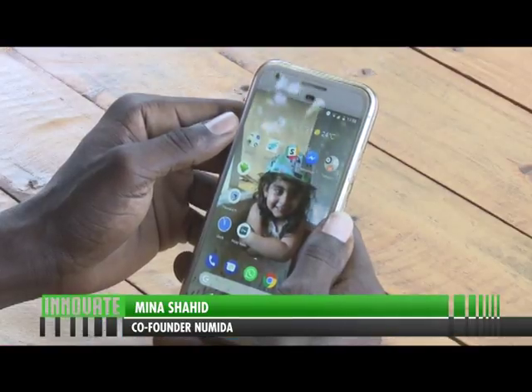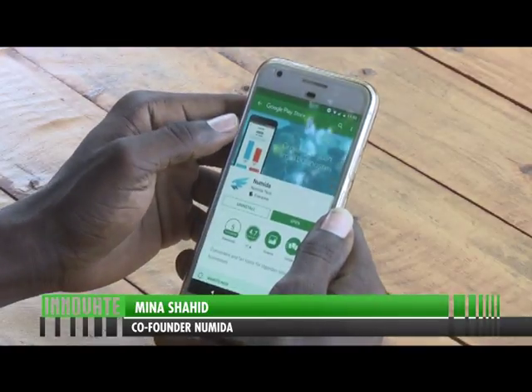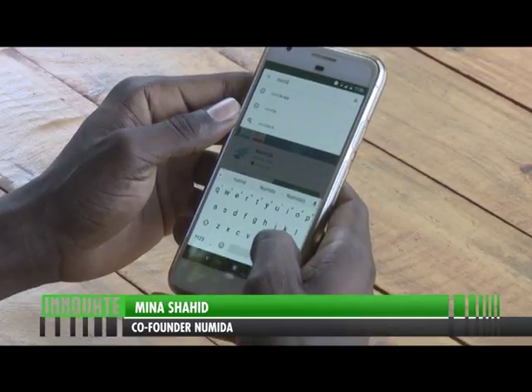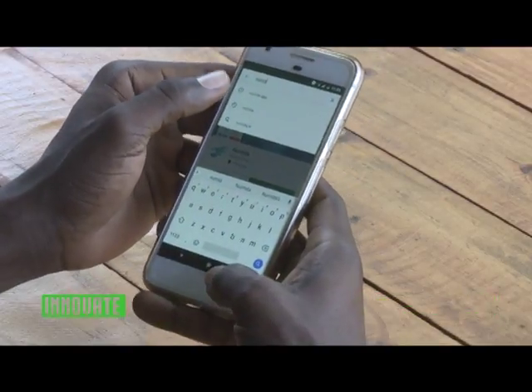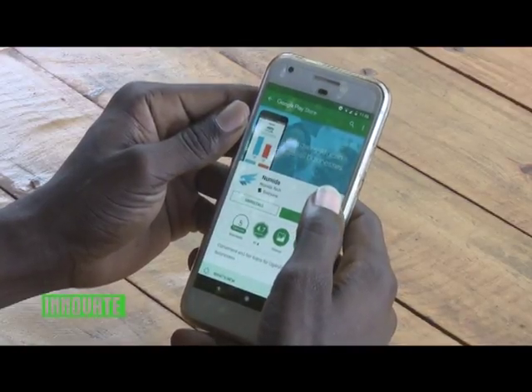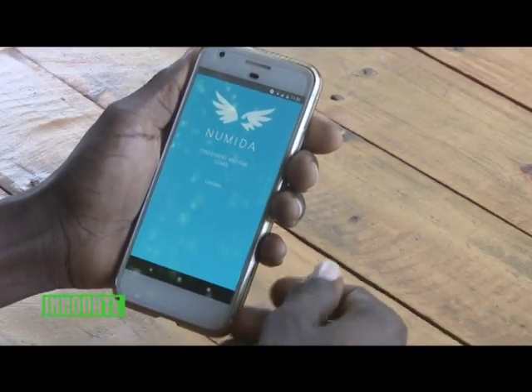The initial loan amount starting is 200,000 shillings. The very first step is to go on your phone, look for the Google Play Store, and come to the search tab. Input Numida — N-U-M-I-D-A. Since this phone already has Numida, it will bring you the opening option. When you open Numida, this is the opening interface.